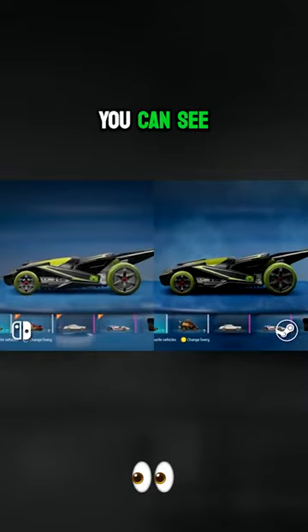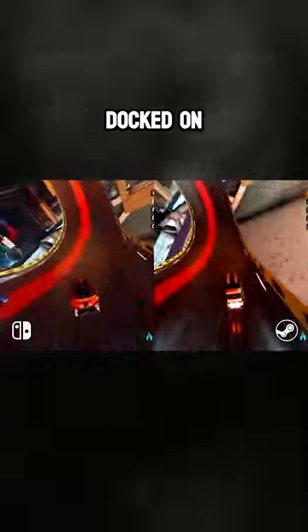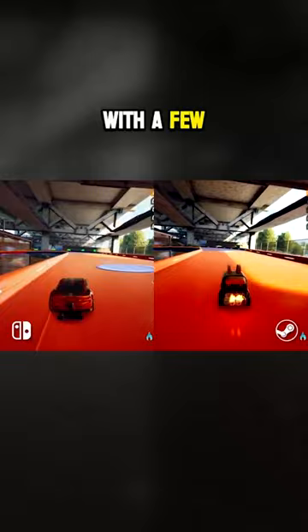And if we look at the same car model, you can see much clearer reflections and sharper lines. Resolution is also 720p docked on Switch, whereas we can easily get the Steam Deck to 1080p 60 by messing with a few settings.